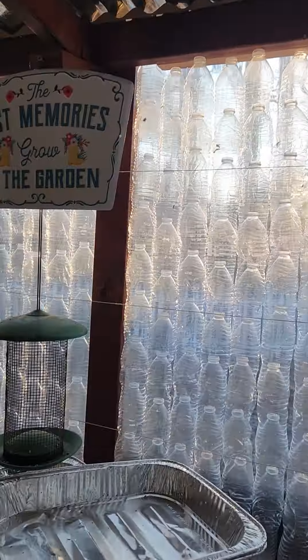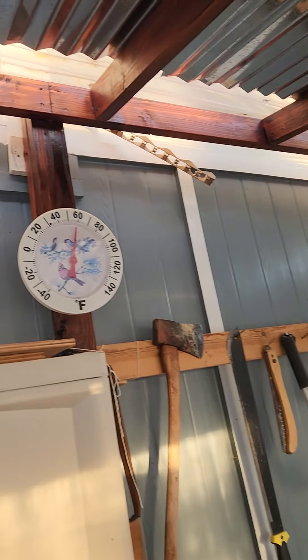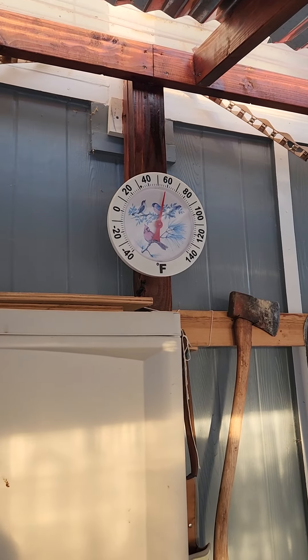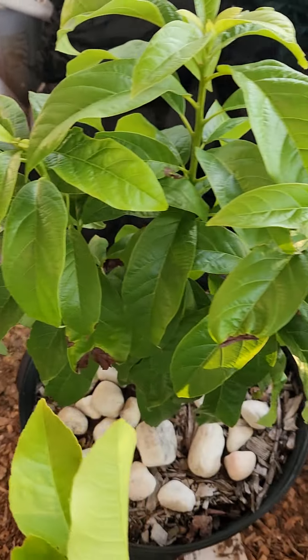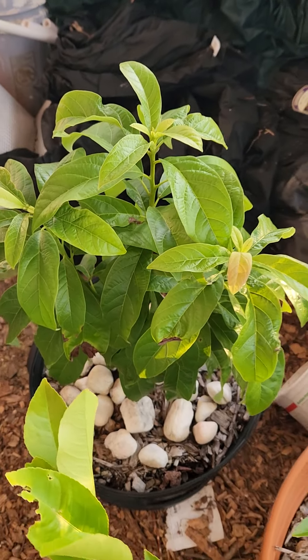This is my greenhouse. It stays at 60 degrees inside while outside is in the 40s, so it's always about 20 degrees warmer. My avocado plant survived last night with temperatures down to 27 degrees.